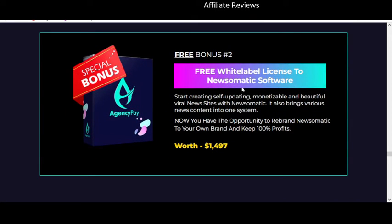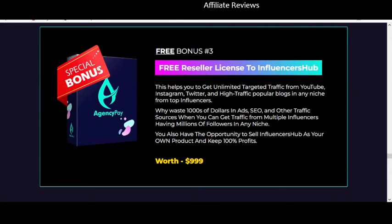There's a white-label license to the Newsomatic software as well. I've looked at at least two or three of these automatic news website products in the last couple of years, and the bottom level is likely to be very limited. If you're a new affiliate or new marketer, this is not what you want — you'll want to get one thing down really well first before taking on completely different income systems. There's also a reseller license to Influencers Hub, which again isn't spectacular.